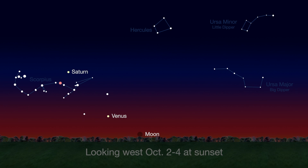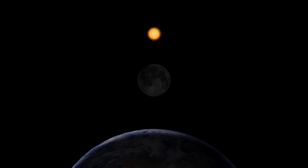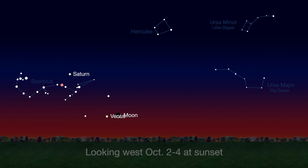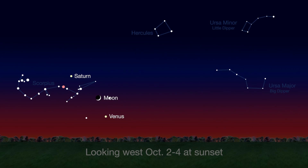The new moon phase starts the month on October 1st. Of course, the new moon isn't visible because it's between Earth and the sun, and the unlit side is facing Earth. Night by night, the slender crescent gets bigger and higher in the sky and easier to see just after sunset. On the 3rd and 4th, the moon will pass just above Venus.